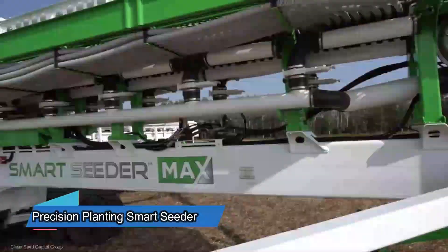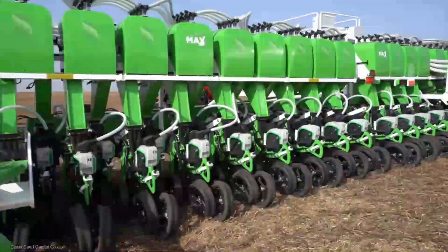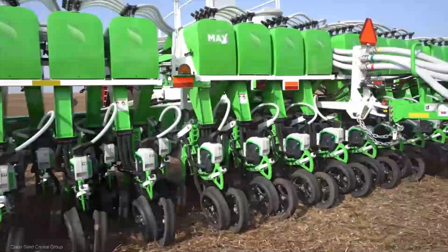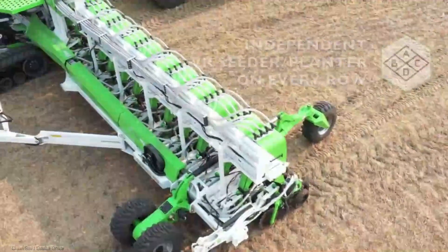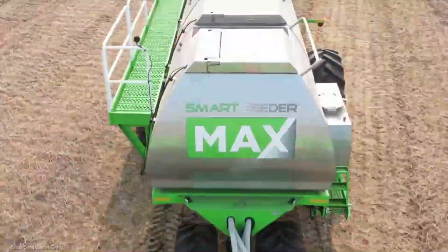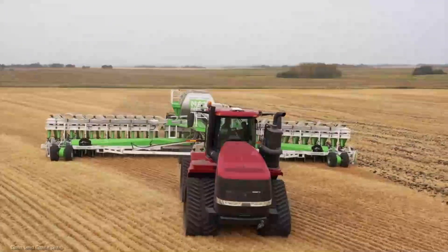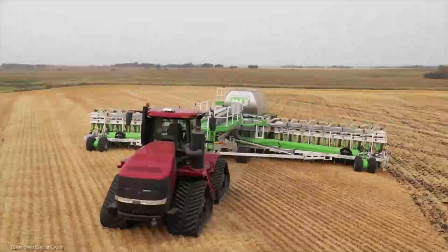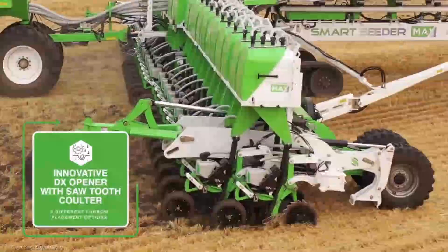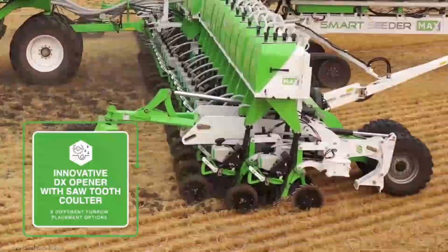Meet the Precision Planting Smart Seeder, the game-changer in farming technology. It's not just a seeder — it's a symphony conductor for your crops, placing each seed with pinpoint accuracy. With real-time data and adaptability, it tailors planting to soil conditions and weather forecasts, maximizing your yield. With prices ranging from $50,000 to $100,000, it's an investment in a bountiful future for your farm.